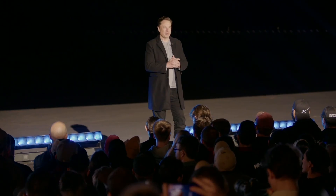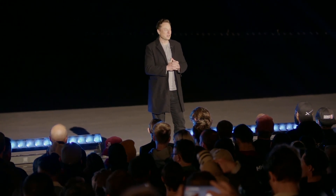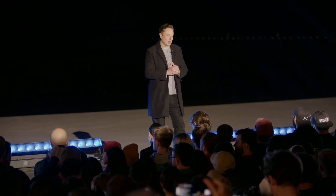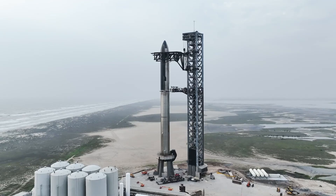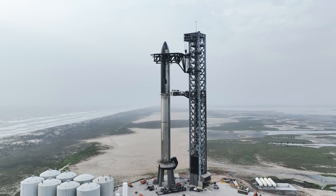That would bring Musk one step closer — granted, a very small step closer — to his ultimate vision: colonizing Mars. Mars is a fixer-upper of a planet, and so it's going to take some work to make it easy to live there. But one day we could make Mars a planet like Earth, and Musk believes Starship is the spacecraft to do it.